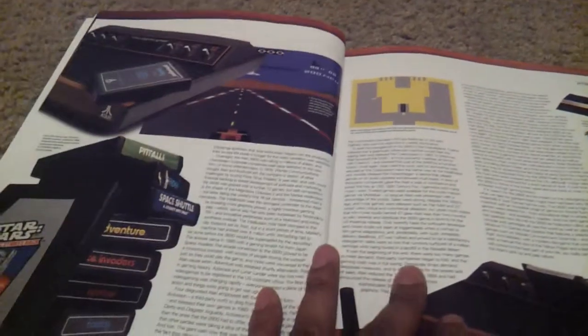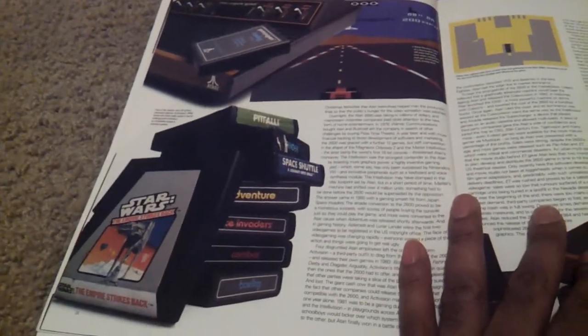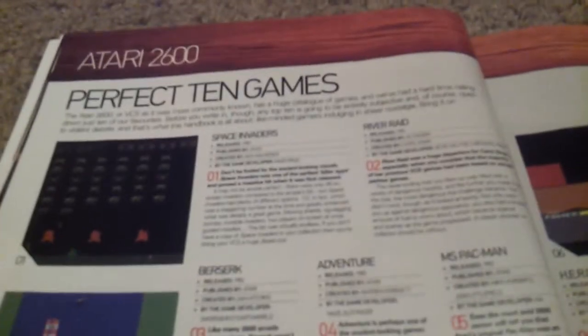So the Atari 2600 — some of the great games: Star Wars, Space Shuttle, Pitfall. You had a lot of simple graphics, and I believe if we look at what many retro gamers will look at, this is one of the first RPGs. It was on the Atari 2600. Now I'm not going to go through everything, but perfect 10 games for Atari 2600 — Space Invaders, River Raid.